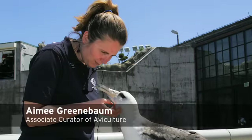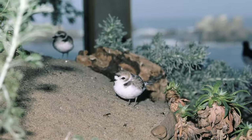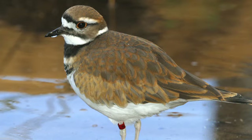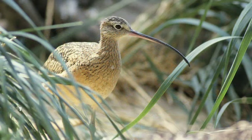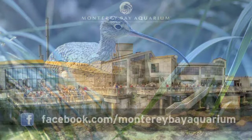Amy Greenbaum is the Associate Curator of Aviculture. One of my favorite places is the Sandy Shore Aviary — a very relaxing place. It has open windows, you can hear the ocean. We have over 23 different species of birds on exhibit. You can just sit and watch a lot of different interactions and behaviors, hear the birds vocalizing, and it's just a very peaceful, relaxing place to hang out.